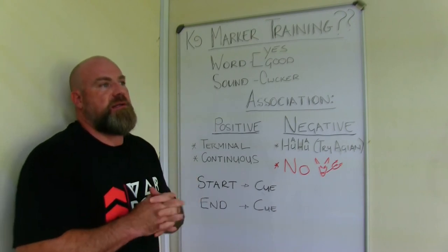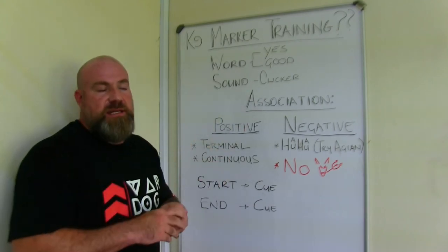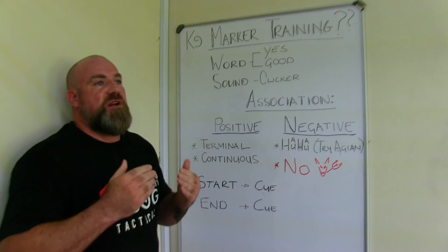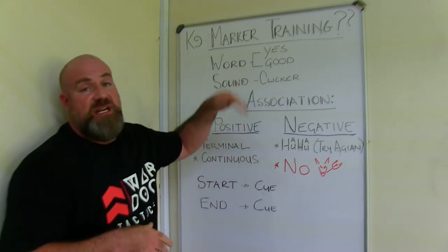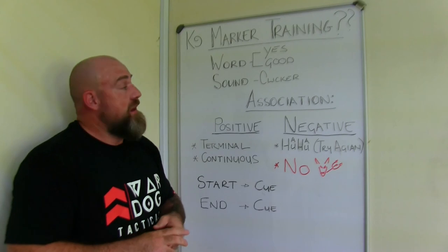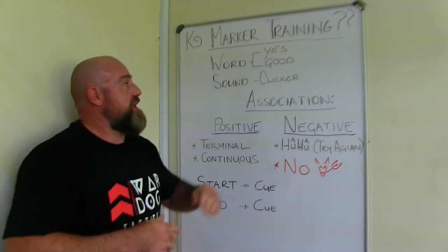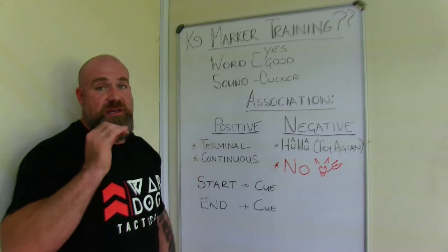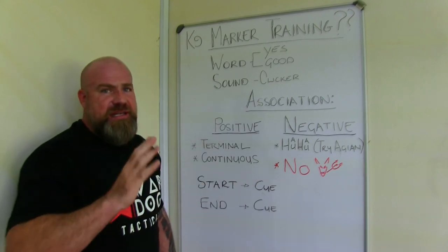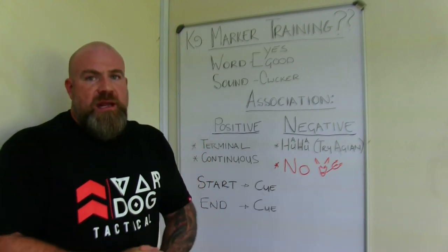Those are the positives and negatives of the clicker and using words. It's not easy — it takes a while to learn and you will make mistakes. But the big thing is you need to be the same every time with your markers. The dog needs to understand clearly — this is a form of communication. We tell the dog: you're doing the right thing or the wrong thing. Without this, there's no way to get precision in your dog training — whether it's obedience, bite work, detection, or tracking. Your markers are there to help the dog.